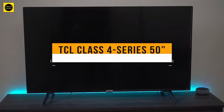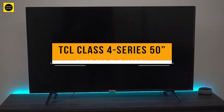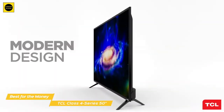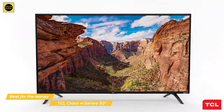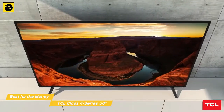First, we have the TCL Class 4 Series 50-inch, our pick for best TV under $500 for the money. The TCL Class 4 Series 50-inch TV delivers all of your favorite programming and streaming content through Roku's simple, personalized home screen and stunning 4K UHD resolution with HDR that offers fantastic clarity and detail, delivering exceptional value for the money.